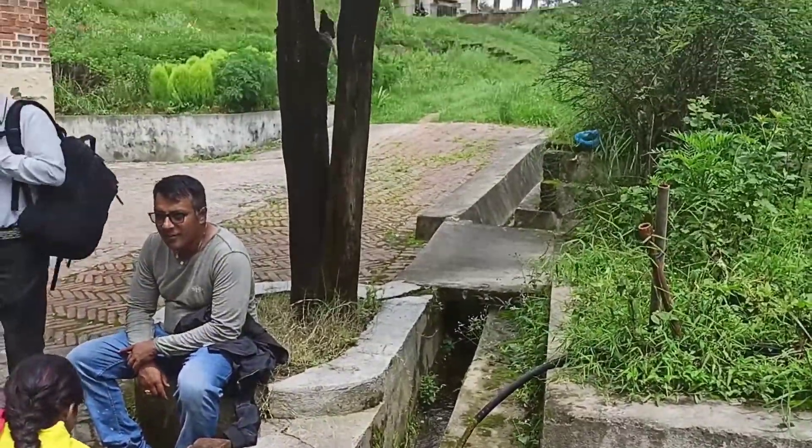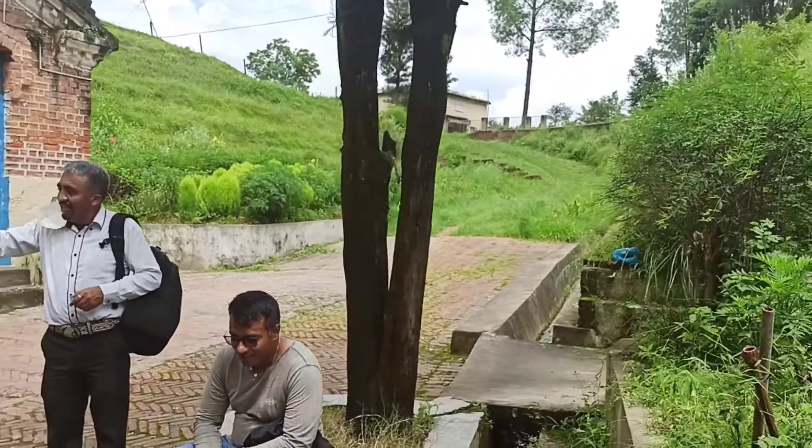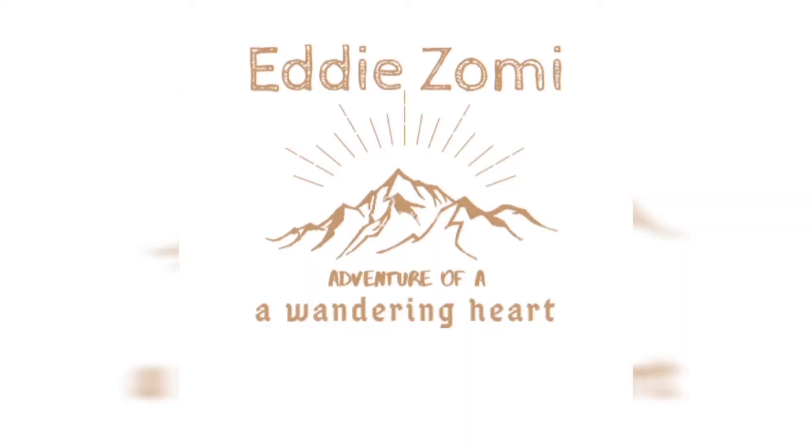Alright, this is it for the first powerhouse in Nepal. Thank you for watching, bye-bye.